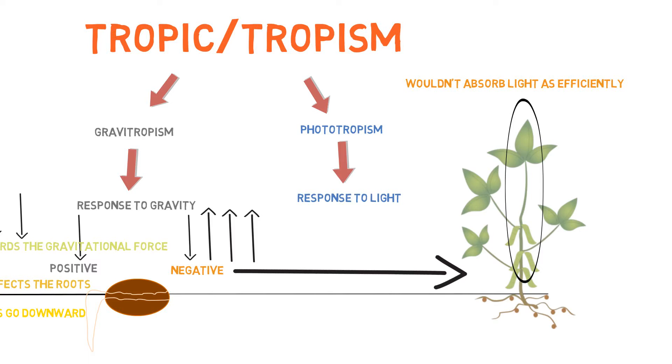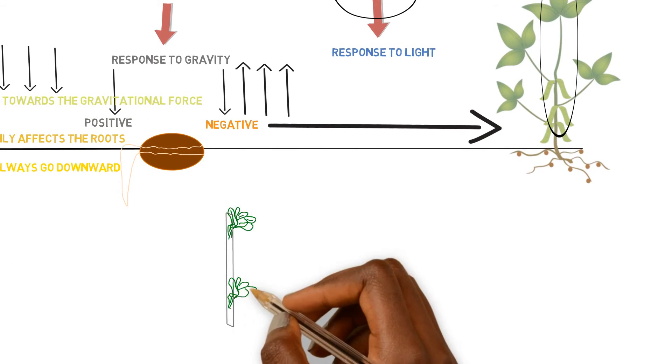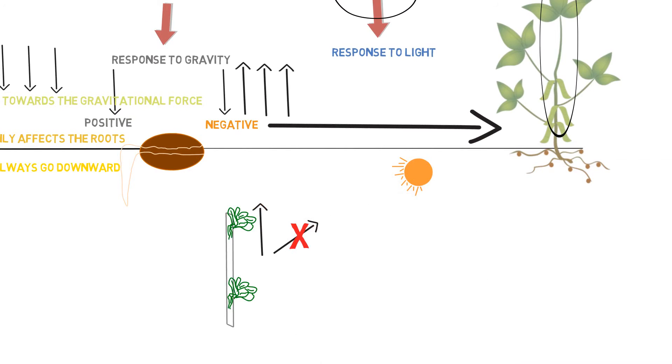We also have phototropism, and this is where it gets a little tricky when we're doing vertical farming. Certain plants have different responses to gravitropism and phototropism. Plants like kale — if you grow them in a vertical plane, they're usually going to orient themselves more in response to negative gravitropism than towards phototropism.